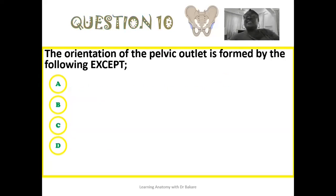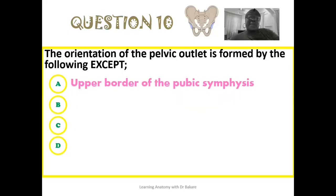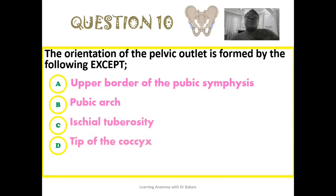The tenth question: the orientation of the pelvic outlet is formed by the following except — is it the upper border of the pubic symphysis, the pubic arch, the ischial tuberosity, or the tip of the coccyx?